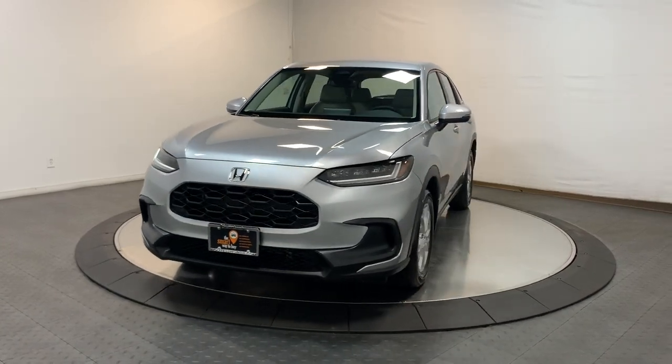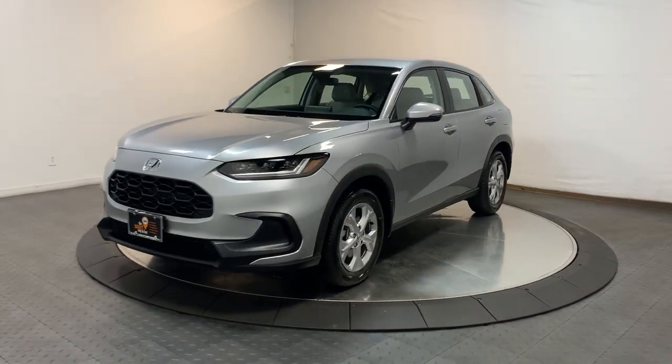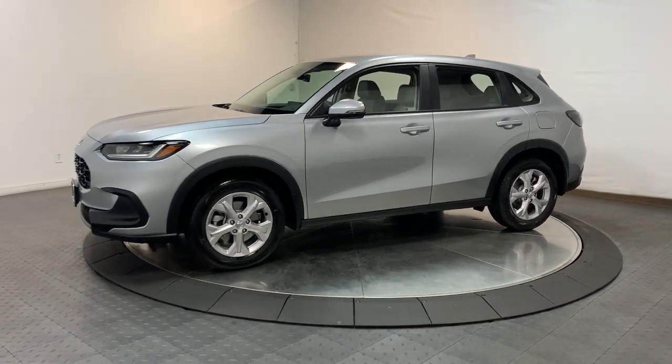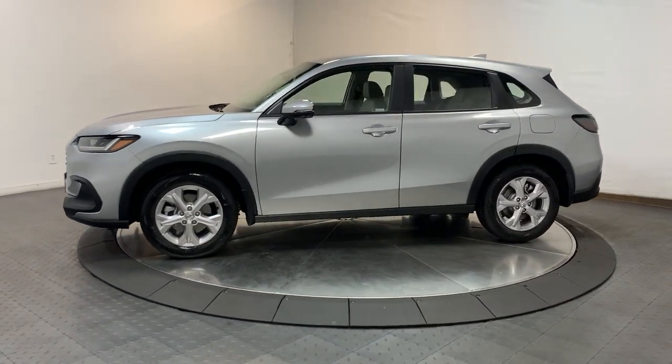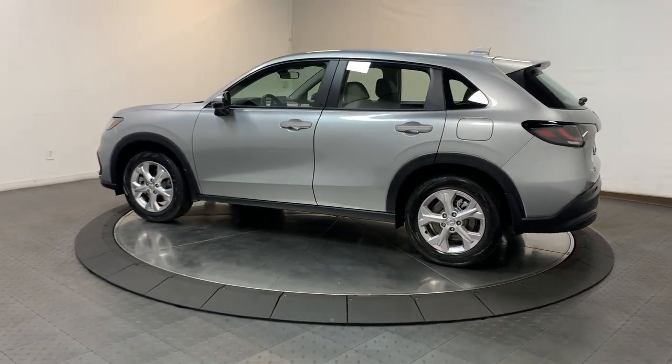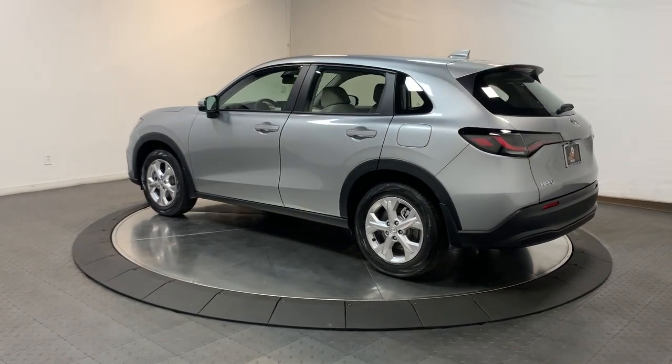Get a feel for the 2024 Honda HR-V. Prepare to be amazed at the clever cargo solutions, agile handling, safety technology, and bold style of this HR-V. This practical, comfortable mini crossover was designed with your active lifestyle in mind.